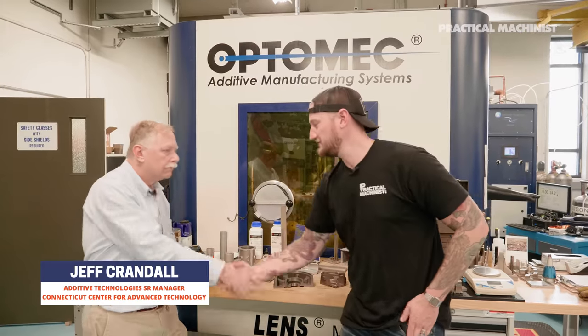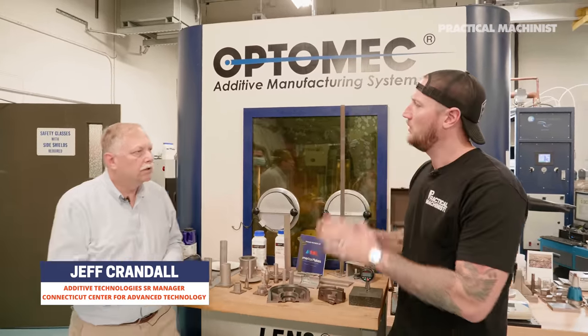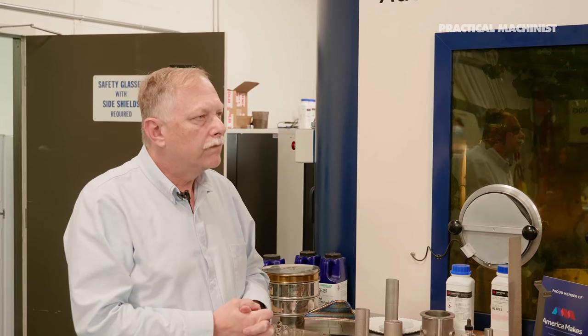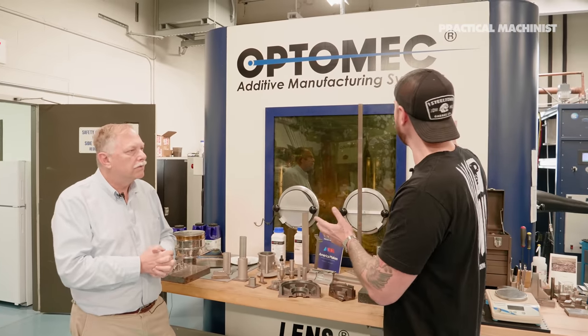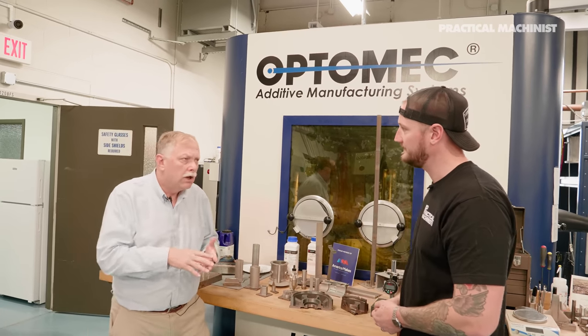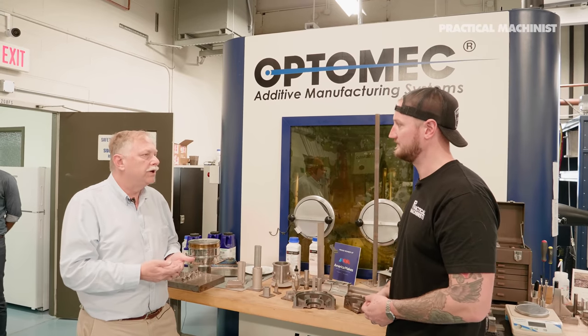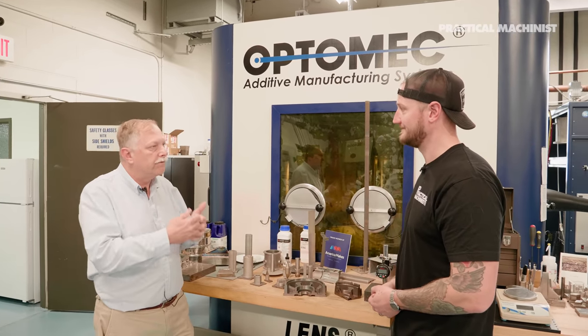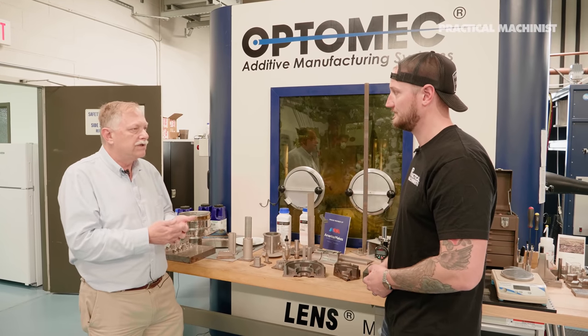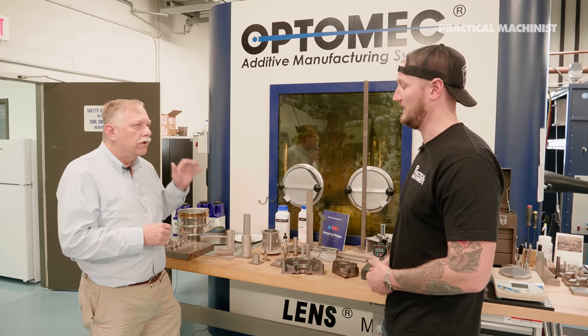I'm here with Jeff — thank you very much for having us today. Jeff runs the additive manufacturing group. What is this we're standing in front of? Additive is a family of technologies — there are seven different classifications of additive, and we have five of those seven on site, just under this roof.